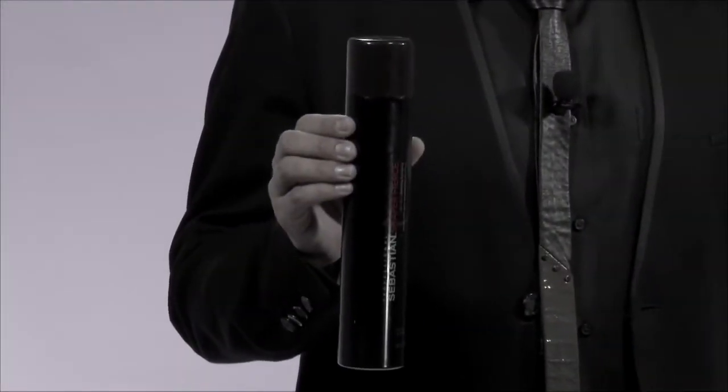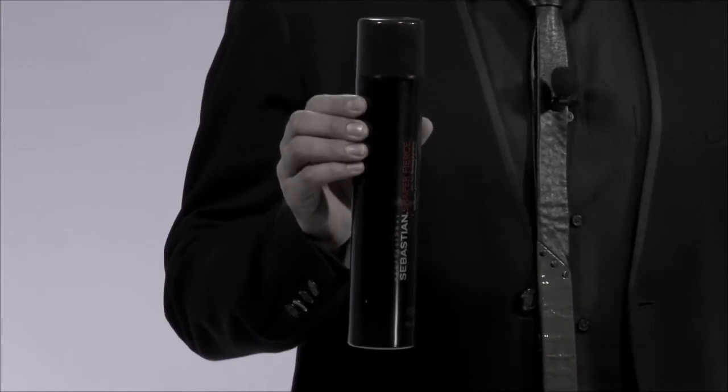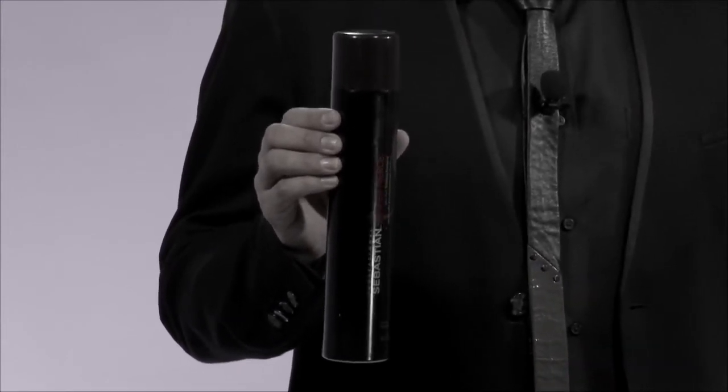Hello, I'm Sebastian, artist Louis Payne, here to talk to you about Shaper Fierce. Shaper Fierce is a high-impact ultra-form hairspray that leaves hair intact all day and all night long.